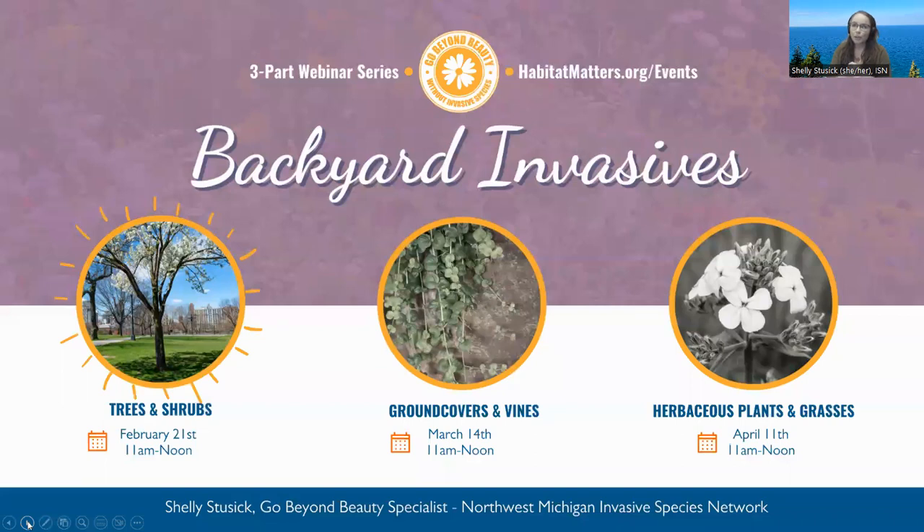When we talk about ornamental invasive species and people ask what they should do or what they have, the answer is going to be: it depends. So with this webinar series, we hope to get a little bit more specific information for specific species.